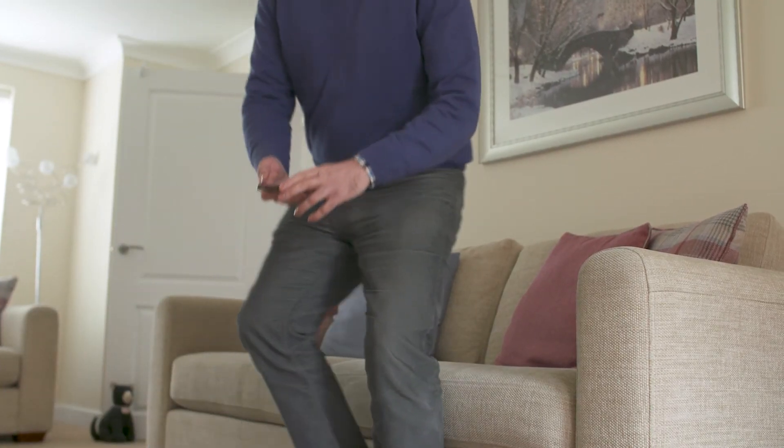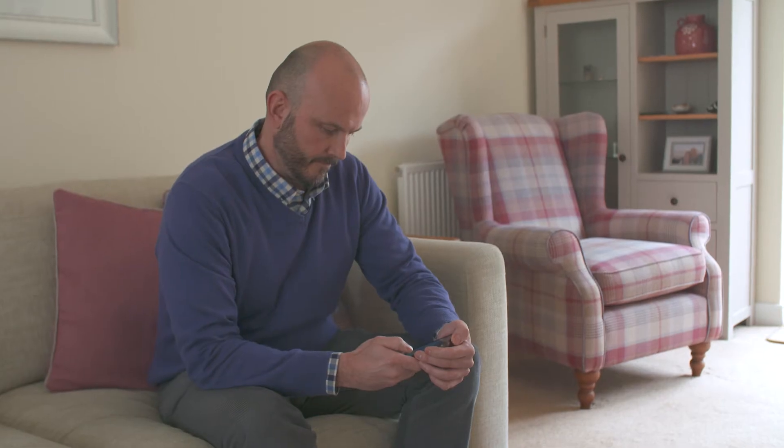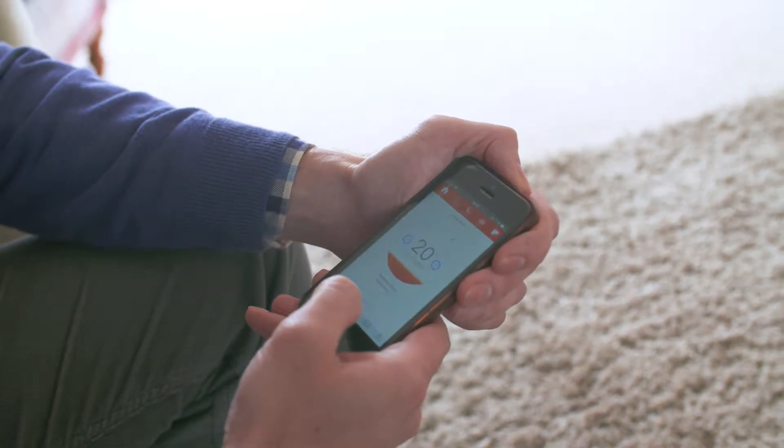It's been so easy to use. We fitted the heat pump and the installation was fantastic from start to finish. With the app on the phone, switching on the programming of the system when we want the temperatures raised, lowered, on or off — it's so simple.